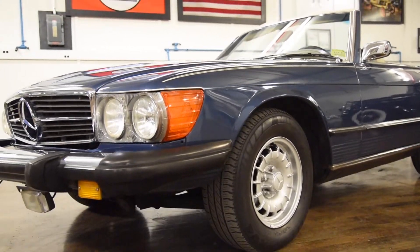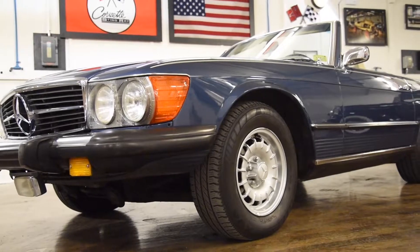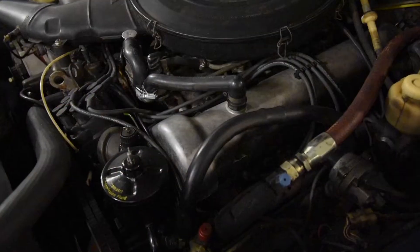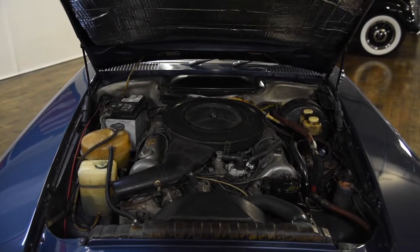Some of the work completed at Black Horse Garage: the front suspension has been rebuilt, we replaced the rear subframe bushings, valve cover gaskets, and upper and lower radiator hoses.